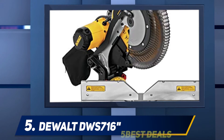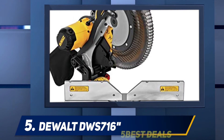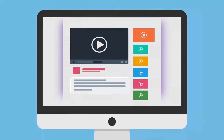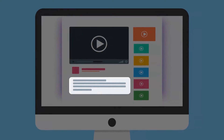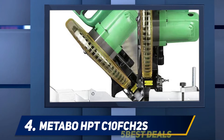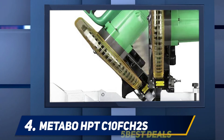The stainless steel detent plate adds to the durable nature of the DWS 780. The XPS cross-cut alignment really does make cutting less taxing — the LED light is extremely bright and guides you when lining up your next cut. Most of the dust generated is trapped away nicely. For more information and price, check out the product links in the description.